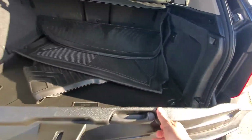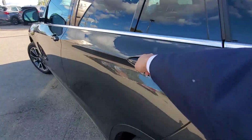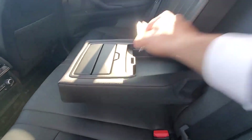Going to the back seats — the car is full leather, as you can see. You have cup holders in the middle with a storage area as well. You also have separate climate control for the back seats.